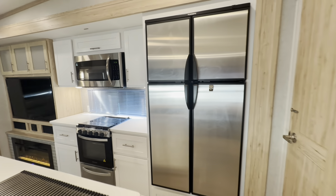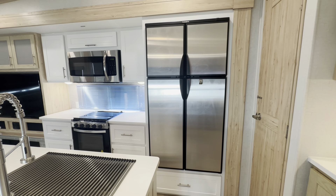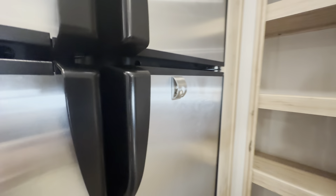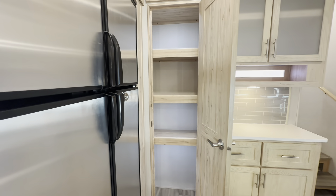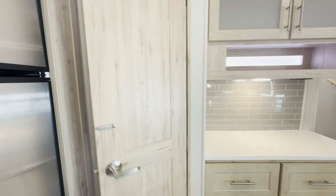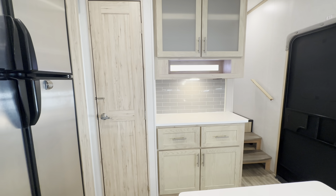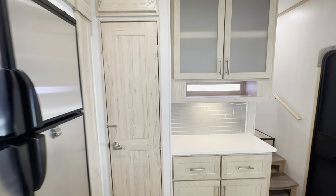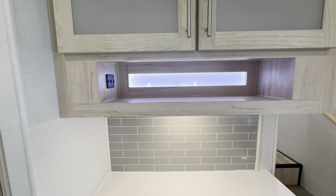Our refrigerator is an RV four-door refrigerator that will operate on both electric or propane, which is a great option for dry camping. Right here we've got a nice pantry with lighting inside, so you can see what's in there even in the dark. We have more cabinetry and counter space on the front side of the kitchen, with nice big cabinet doors up above and a little nook for spices, plus more of that lighted frosted glass.